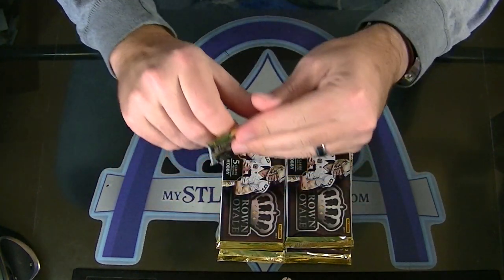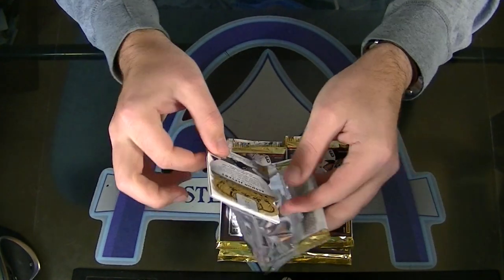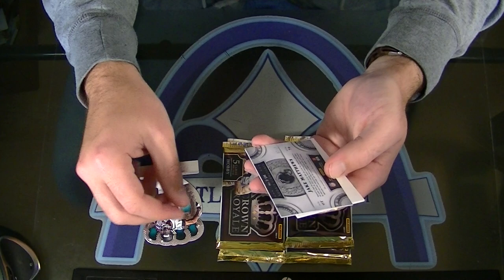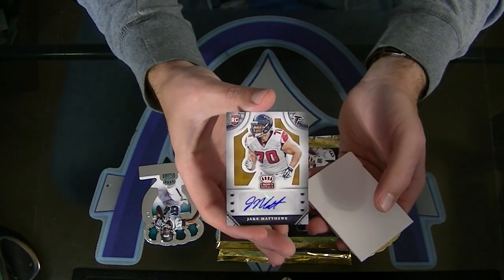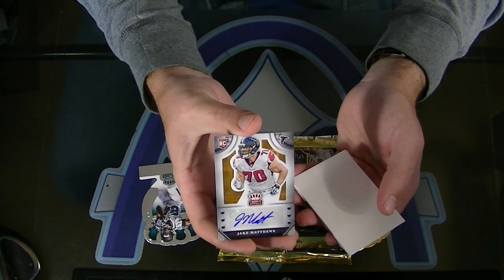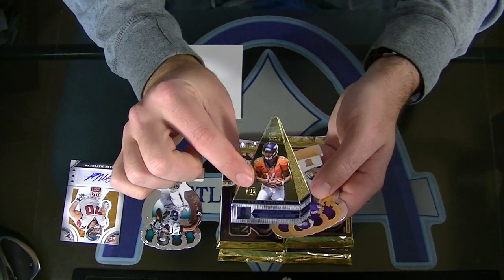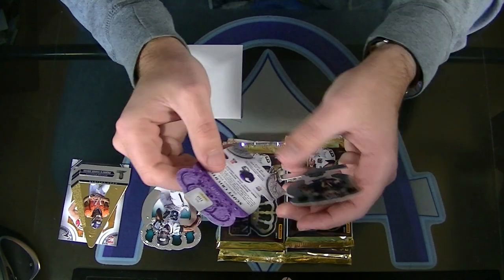Nice. That is awesome - wow, this is number 2 of 15. Rookie Signatures Gold, Jake Matthews, 2 of 15. First pack, and a Cody Latimer choice rookie, and a Scott Crichton Gold, numbered to 99.